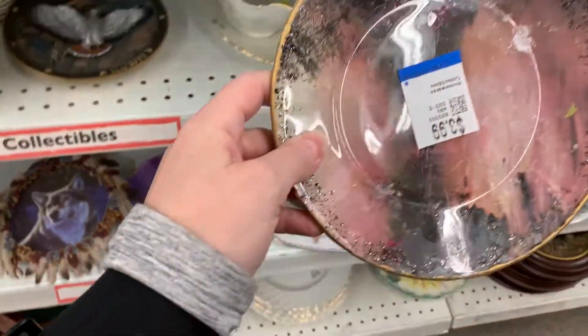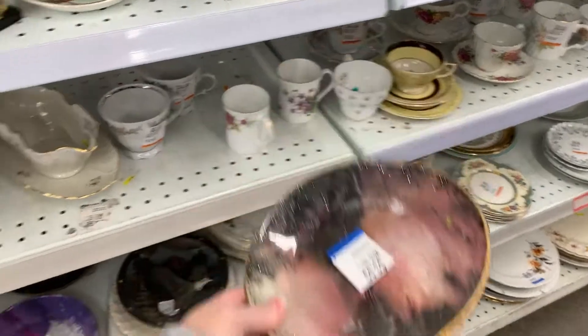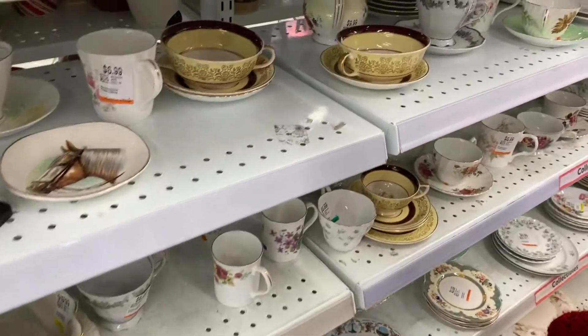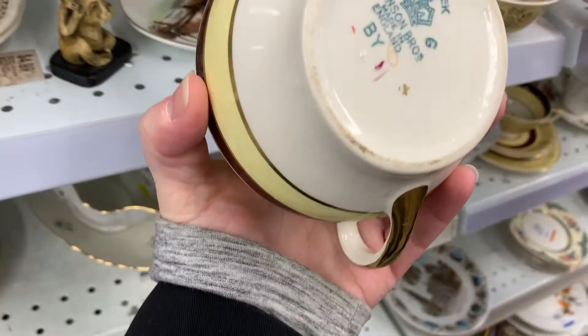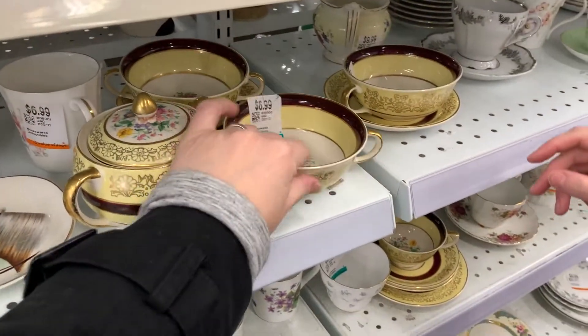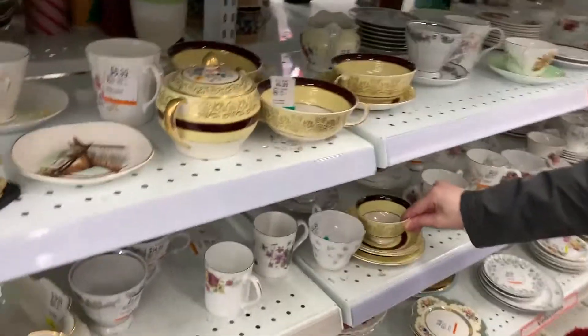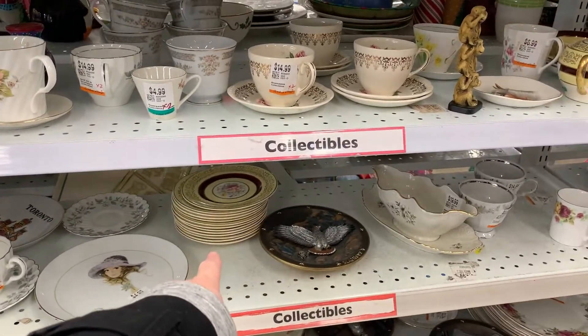What is that? Nope. Actually, there's a sugar bowl down here — this should be like a whole set together, kind of nice. Yeah, see, there's more of them, and look, there's an entire bunch of plates in there as well.